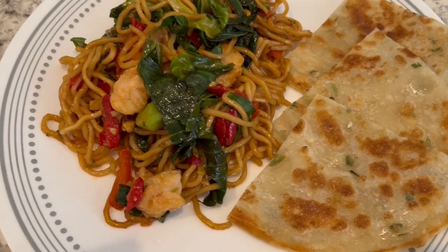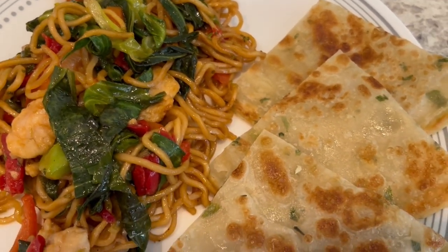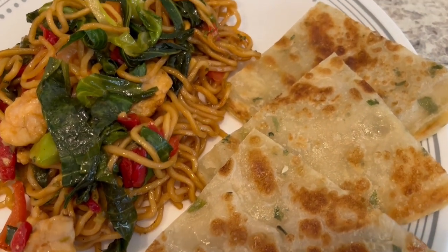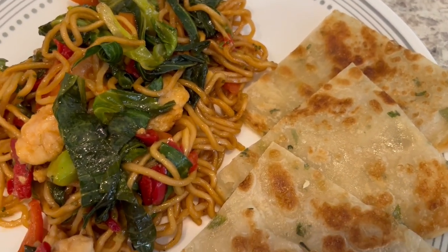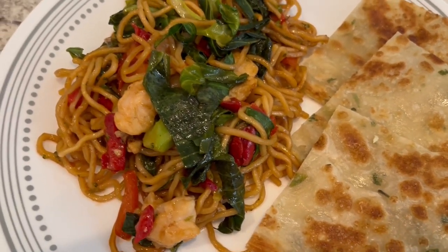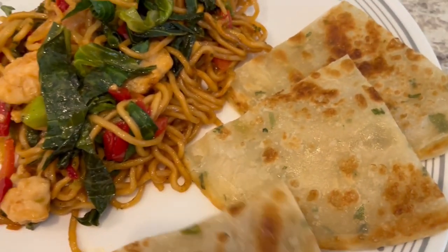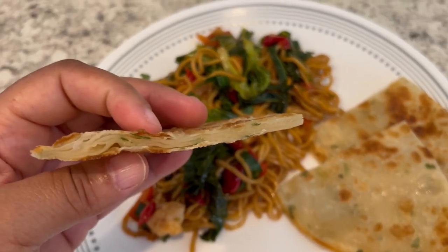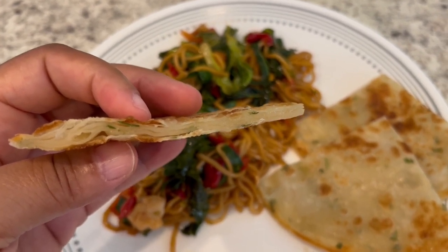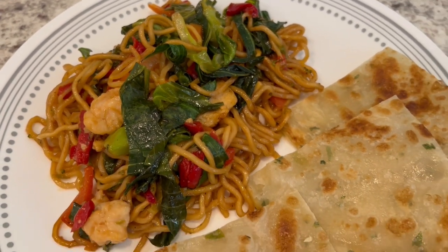Okay, so here is dinner all plated up. Howard and I tasted the green onion pancake — it's good, but we both can't quite put our finger on the texture. It's not quite like a tortilla, and it's kind of like naan a little bit, but not really. It's hard to describe. It's flat but dense — you can see the little layers in there. But it's pretty good, not bad at all. So this is what we are having for dinner tonight.